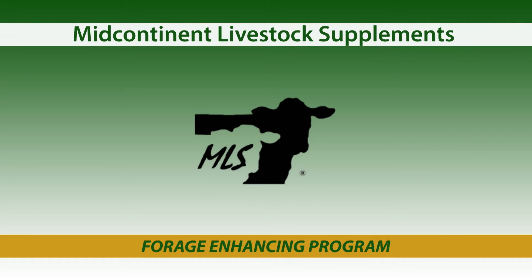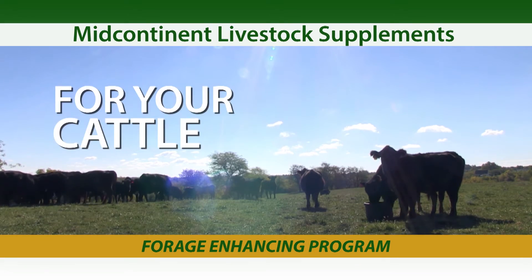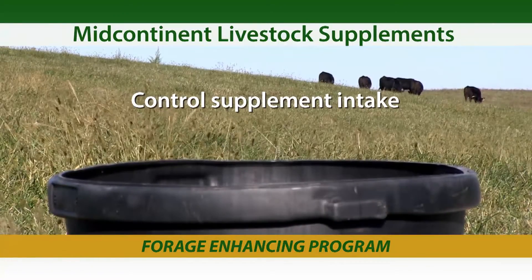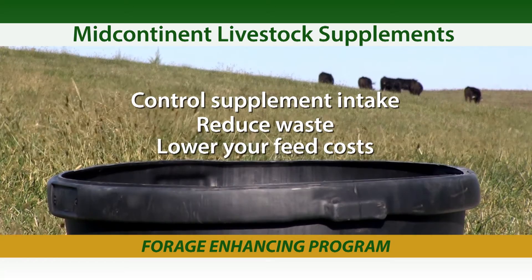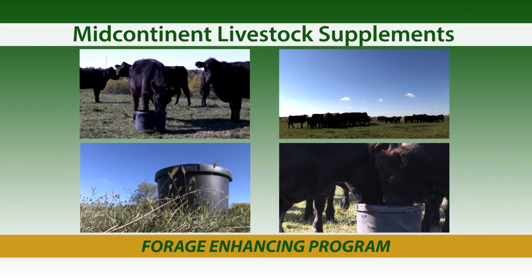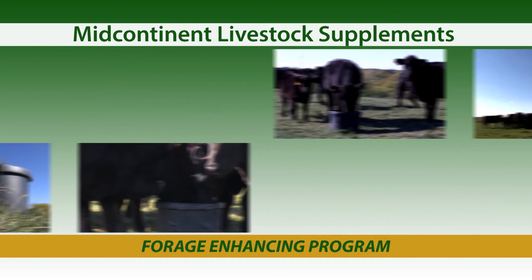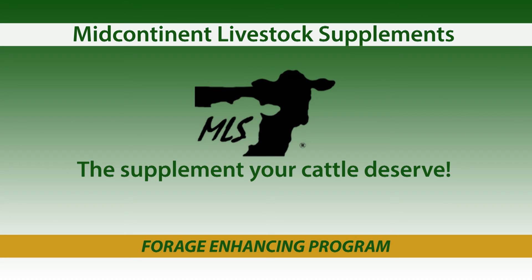Mid-Continent Livestock Supplements provide high-quality, free-choice supplements for your cattle. The all-natural, high-performance, cooked molasses tubs allow you to control supplement intake, reduce waste, and lower your feed costs. MLS tubs are more than a supplement — it's a guarantee your cattle are getting their required daily supplement so you reach your production targets. Mid-Continent Livestock Supplements: the supplement your cattle deserve. Find out more at MLSTubs.com.